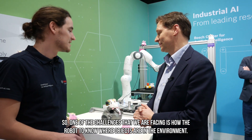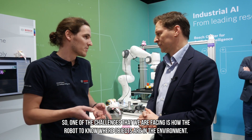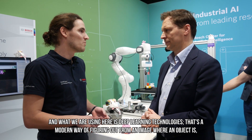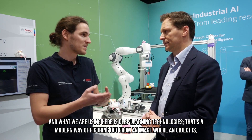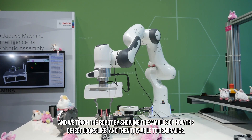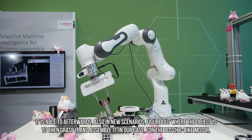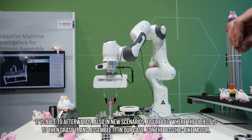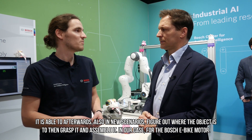One of the challenges we are facing is for the robot to know where objects are in the environment. What we are using here is deep learning technologies — that's a modern way of figuring out from an image where an object is. We teach the robot by showing it examples of how the object looks, and then it is able to generalize and figure out where the object is in new scenarios, to then grasp it and assemble it — in our case for the Bosch eBike motor.